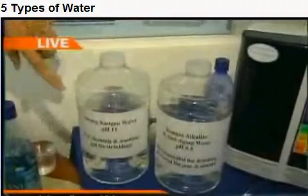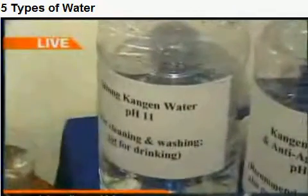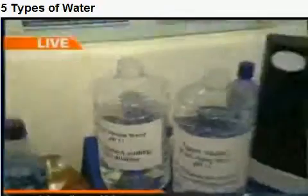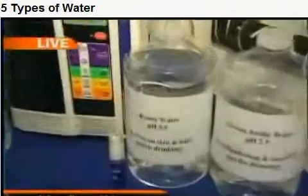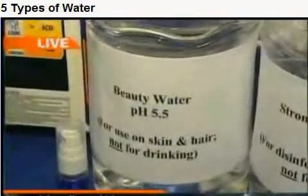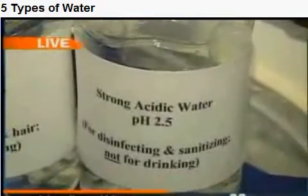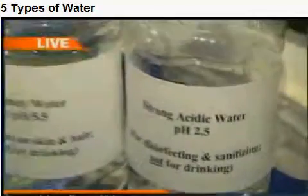And then there's this one — the strong Kangen water acidic, used for cleansing and for washing. Do not drink that one. And then there is the beauty water, which you use on your skin, and it's not for drinking either, but it tightens and tones the pores and makes your skin beautiful. And disinfecting — the very strong acidic water, pH 2.5, is antibacterial and will kill bacteria right on contact.